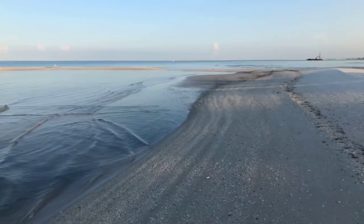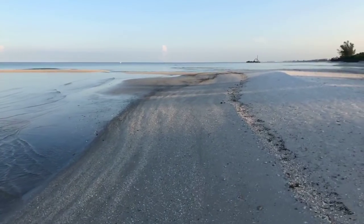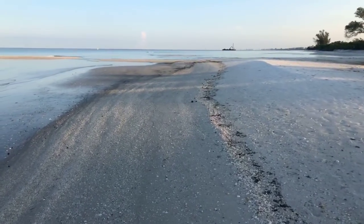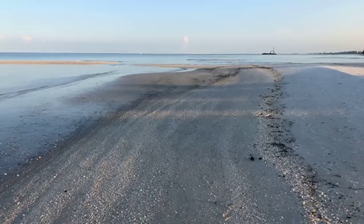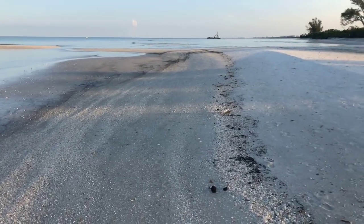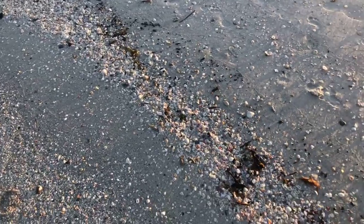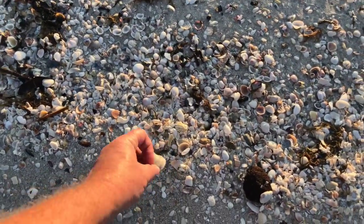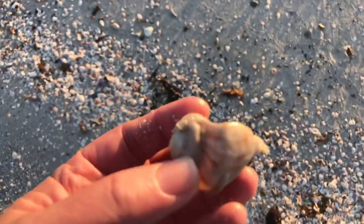I'm going to walk along the beach here, walk up towards Wiggins Pass this morning and see what we find. Didn't find a whole lot yesterday as far as shells go. There are lots of shells here, don't get me wrong — just those big beauties that we like to collect, we didn't see many of them. There's a piece of an old lightning whelk down here, buried in the sand.